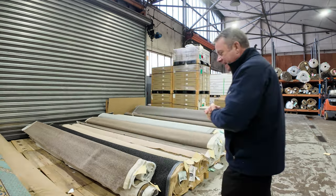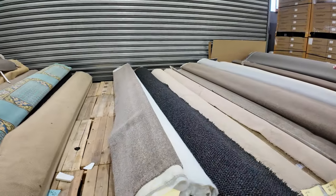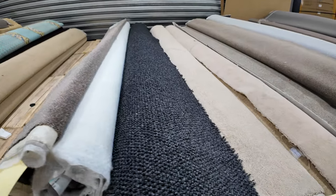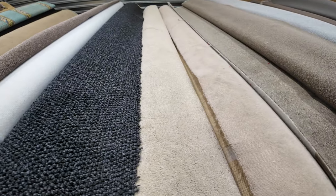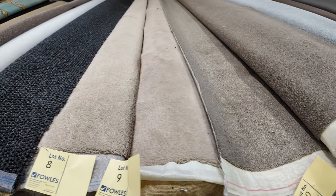We've got some beautiful carpets that have come in again this week. We're starting off with our smaller rolls here. Lots of nylons, wool piles, loop piles, twist piles — you name it. There's a bit of everything there.